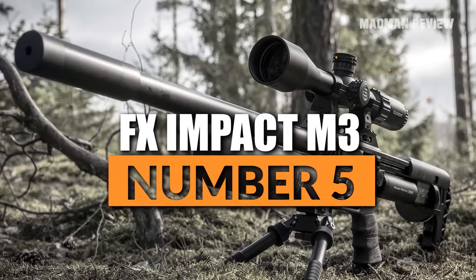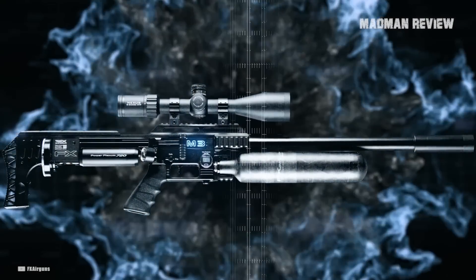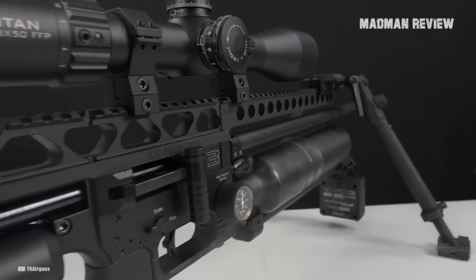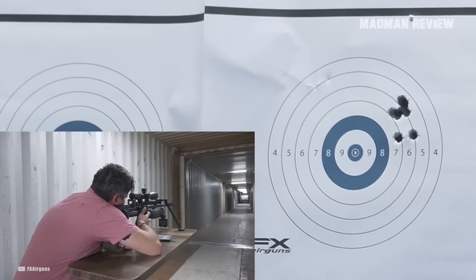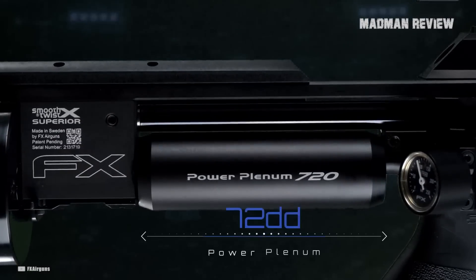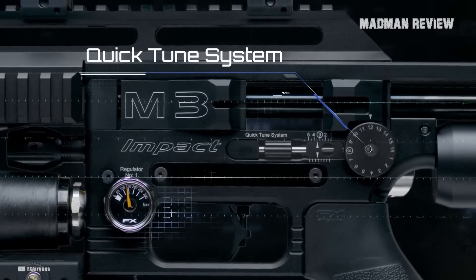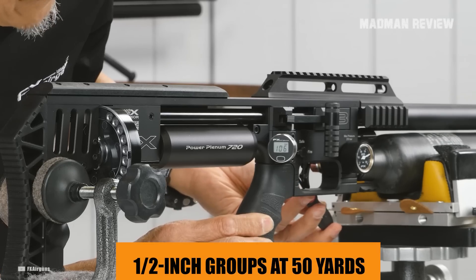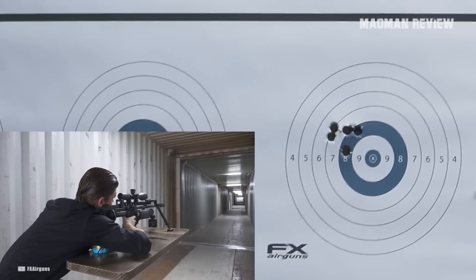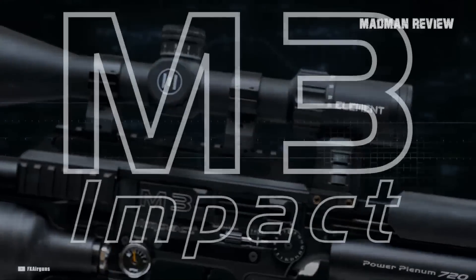Number 5: FX Impact M3. The FX Impact M3 is often heralded as one of the best air rifles. It's nimble enough to hunt squirrels with, while also being accurate enough to easily win competitions. The accuracy comes from its dual regulators and quick-tuning system. Tuning can be done in minutes, and you'll have no problem getting half-inch groups at 50 yards. It's also a high-volume shooter — you get 56 shots out of it on a high-power setting.